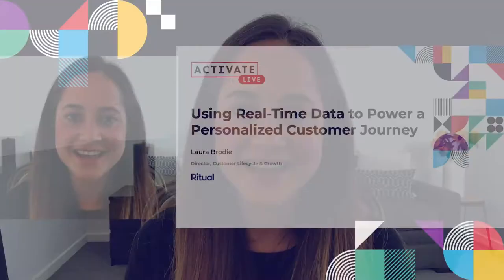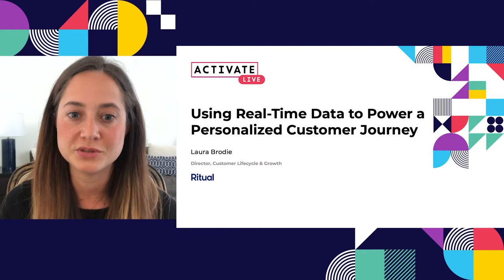Hey everyone, I'm Laura Brody. I'm the Director of Customer Lifecycle and Growth at Ritual, and today we're going to be talking about using real-time data to power and personalize the customer journey.